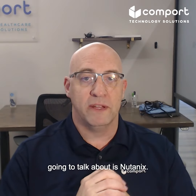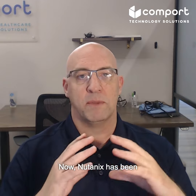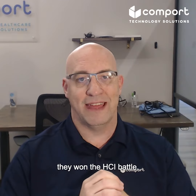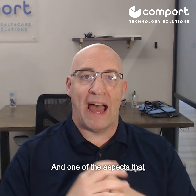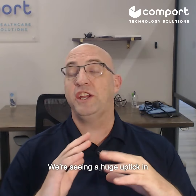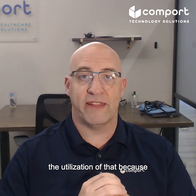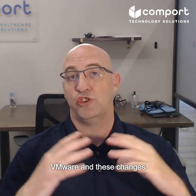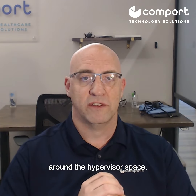The second option we're going to talk about is Nutanix. Nutanix has been around for a very long time — it's hard not to say that they won the HCI battle. One of the aspects they brought to light was AHV, the Acropolis hypervisor. We're seeing a huge uptick in the utilization of that because of these dynamics around VMware and these changes around the hypervisor space.